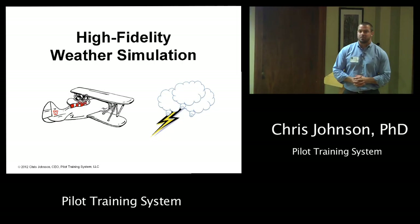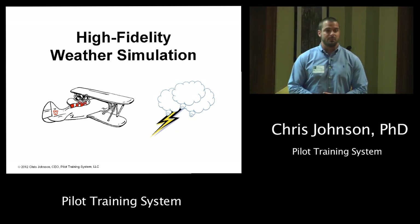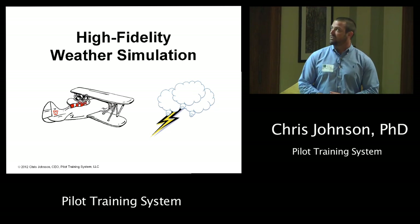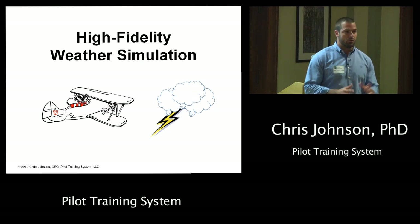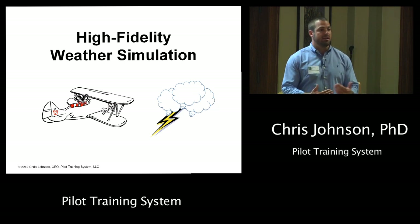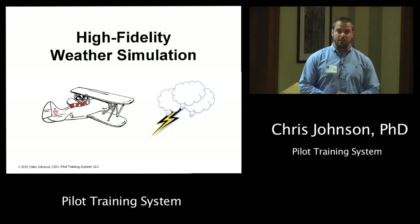Thanks Bob and Brian for the introduction. I'm here to talk about high fidelity weather simulation. This is something I developed in my doctoral work here at UW-Madison, where I manage a flight simulation laboratory where we create high fidelity weather experiences for pilots to train them to make better decisions, to improve aviation safety and hopefully save lives.